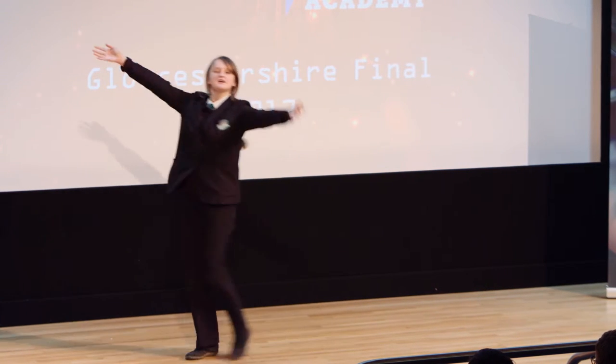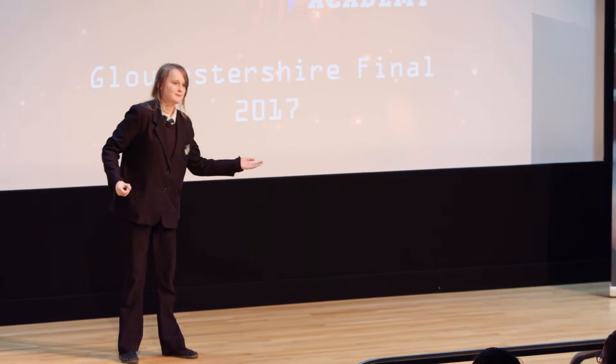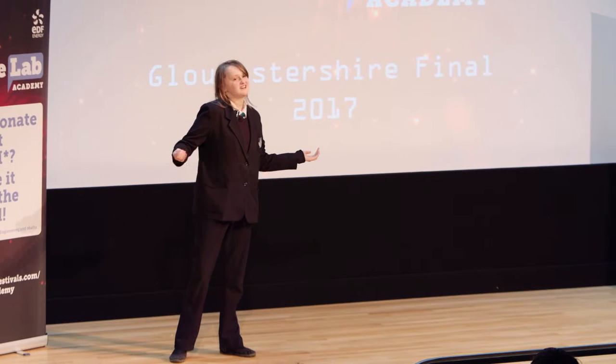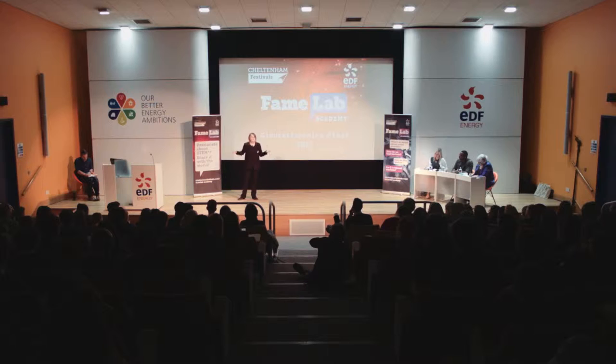I'm going to take you on the journey of a memory. Our memory begins its life in the prefrontal cortex part of our brain. Here, it's referred to as a short-term memory, or a working memory. They last about 15 to 30 seconds — it's kind of like remembering a phone number for a couple of seconds before you write it down, that kind of thing.